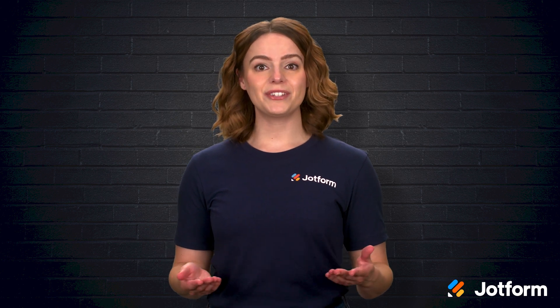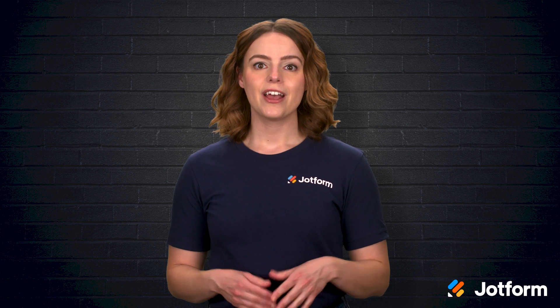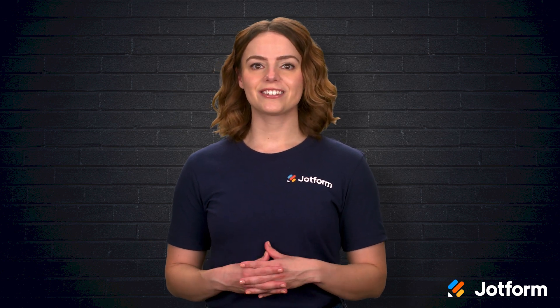I'm Sissy with JotForm, and in this video we'll walk through four top chiropractic software solutions so you can see exactly how each one automates intake, billing, scheduling, and patient communication without compromising security or compliance. Let's jump in!